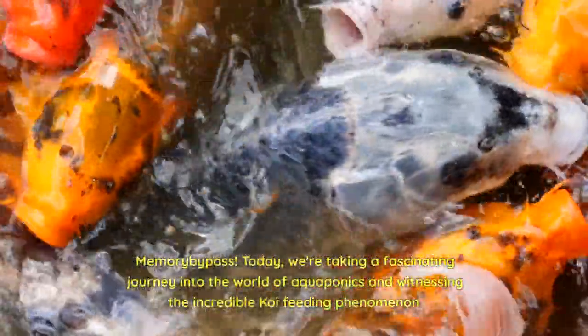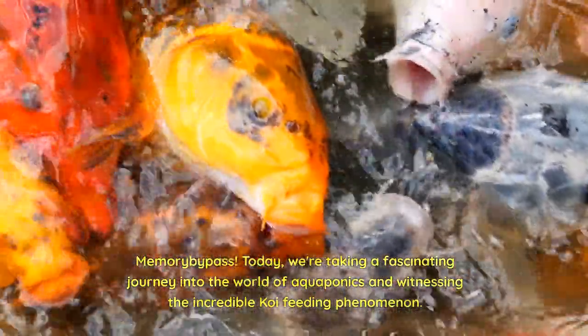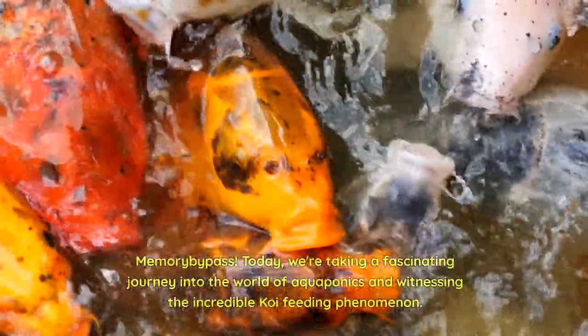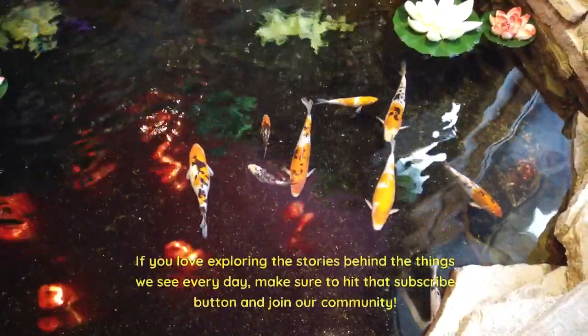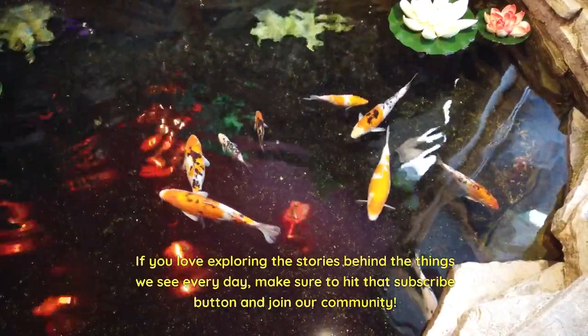Welcome back to History Memory Bypass. Today, we're taking a fascinating journey into the world of aquaponics and witnessing the incredible koi feeding phenomenon. If you love exploring the stories behind the things we see every day, make sure to hit that subscribe button and join our community.